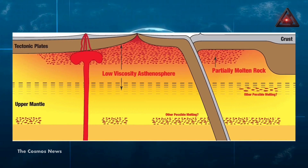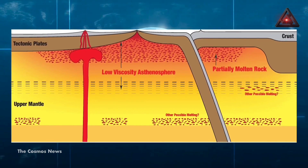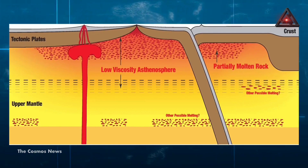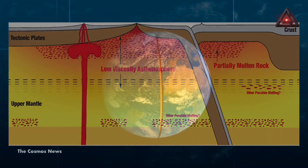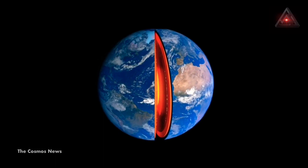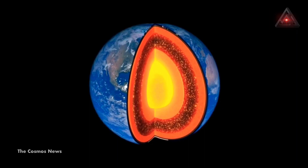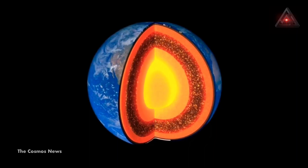According to UTA researchers, the asthenosphere comprises hot molten rocks and functions as a soft boundary, allowing smooth movement of tectonic plates via the mantle — the region between Earth's core and crust. However, what's surprising is that melt, which is among the many layers of the asthenosphere, doesn't play any role in this.